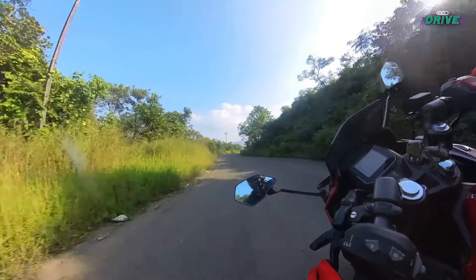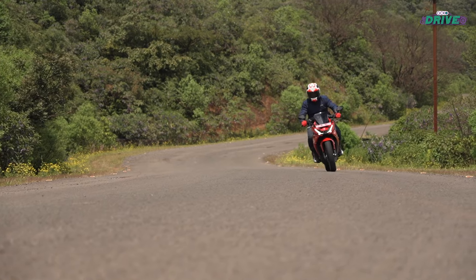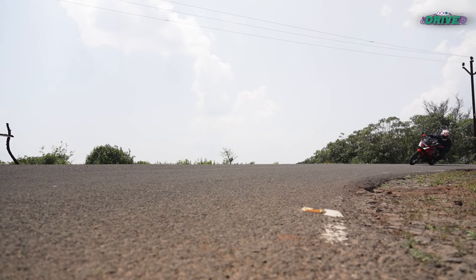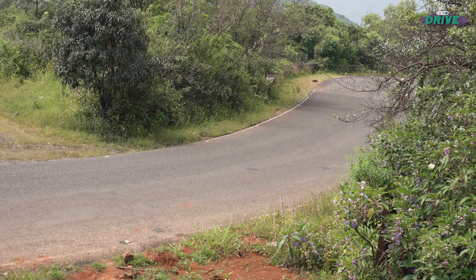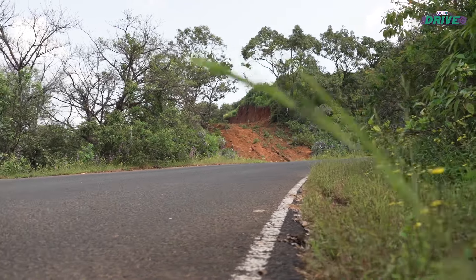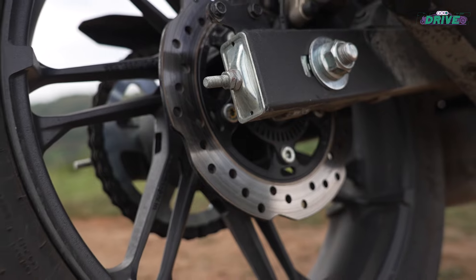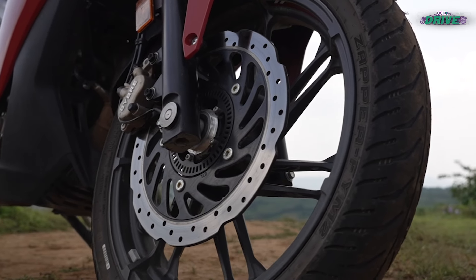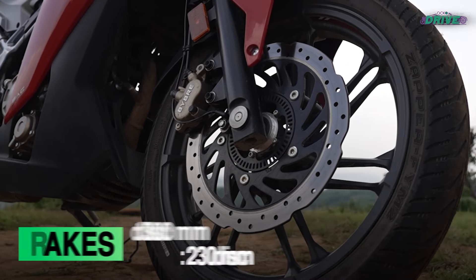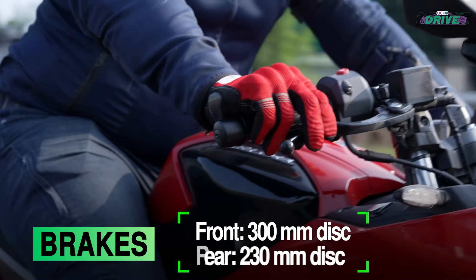The concept is pretty simple: we ride 500 kilometers in a single day, splitting it nicely between a long highway stint, a healthy city run, and a dash to our local twisties. By the end of it, we are halfway into the first recommended service of the bike. By pushing it into an endurance zone, we aim to show you how a bike will behave in every possible scenario.